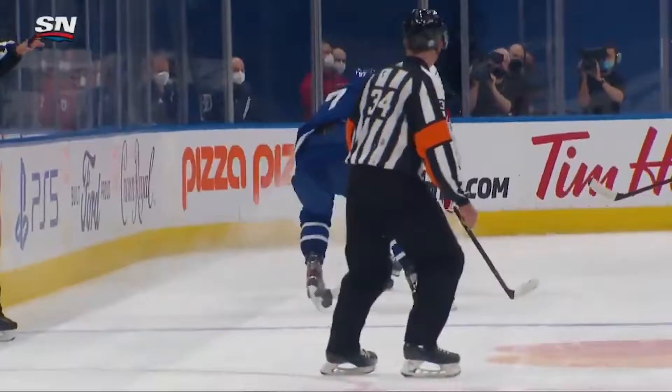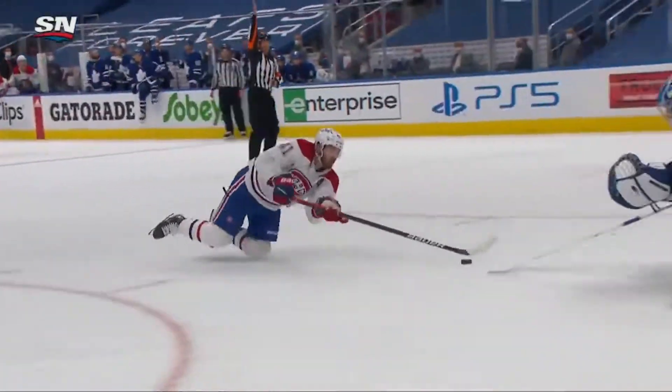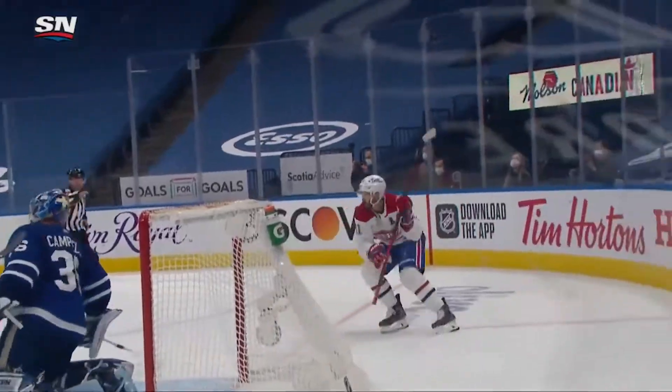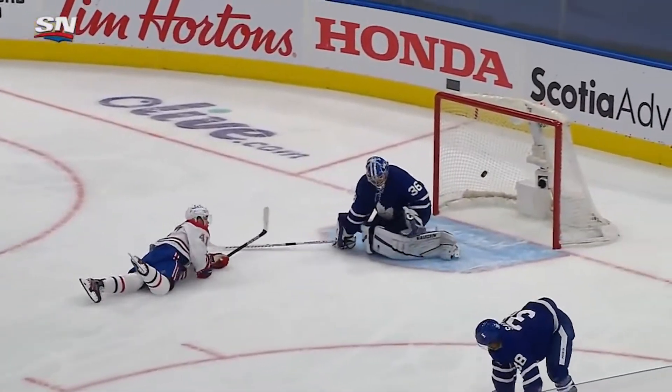Gets the back pass here by Matthews. Great job, though, of Armia just chipping it away, and this is a foot race that is hard one to win. And Sandin with a little trip of fire, but how about his heads-up play? Kept control. Watch himself focus. His eyes on the puck. He gets control of the ball.